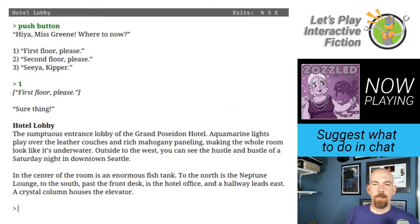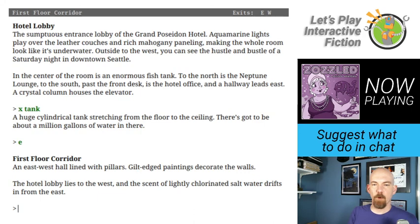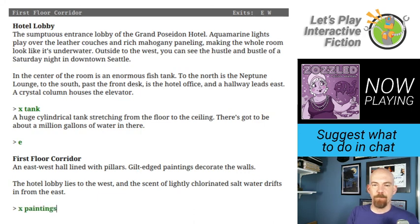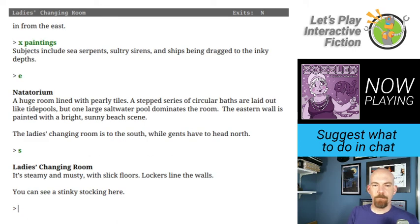Back to the first floor. We're in the hotel lobby — fish tank, the elevator. The mermaid is gone, she was for decoration in the first parts. Let's go back to the first floor corridor east — no ghost in the natatorium. We haven't been to the ladies changing room. It's steamy and musty with slick floors, lockers lining the walls. I can see a stinky stocking here.